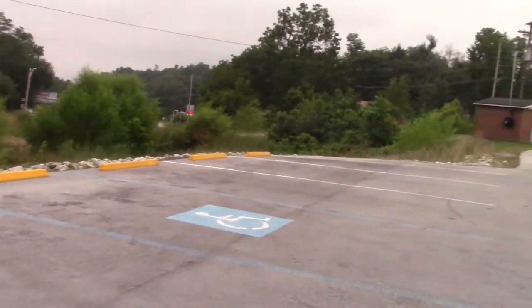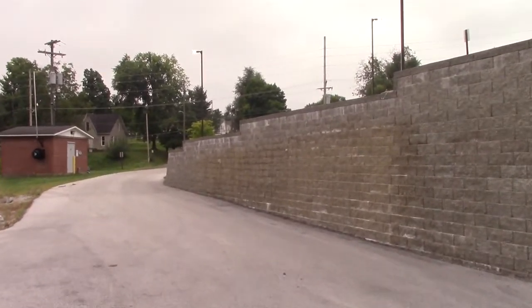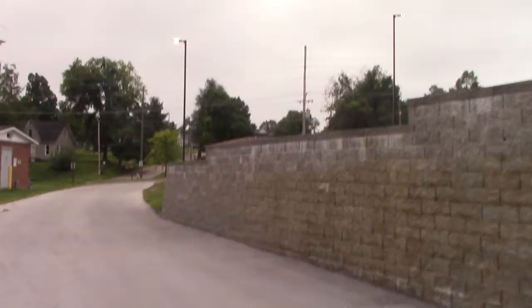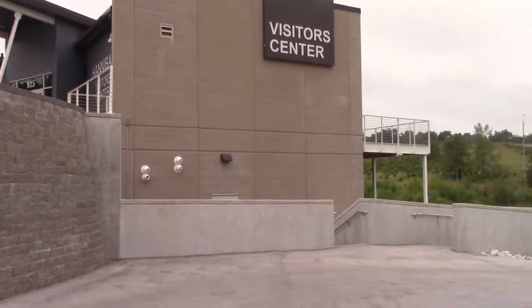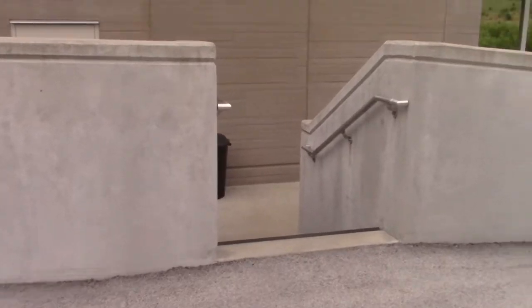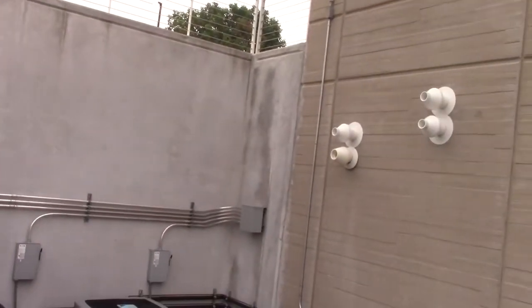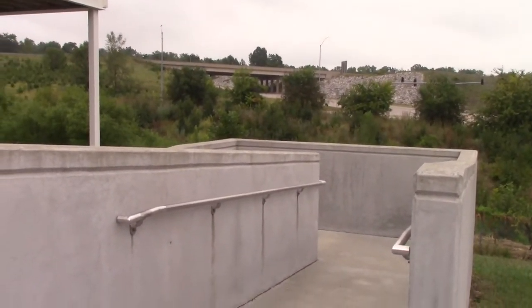They even have parking down here. There are not steps that go up to the main part. I guess they don't want people down here on this lower part. I guess the front view is only for the people on the highway - and people like me that will walk down the hill.